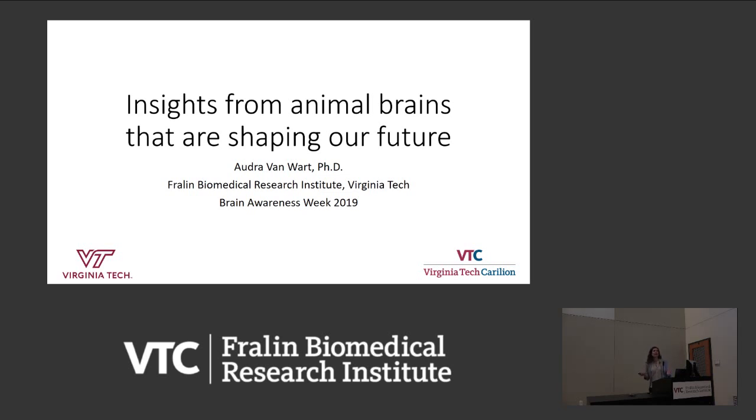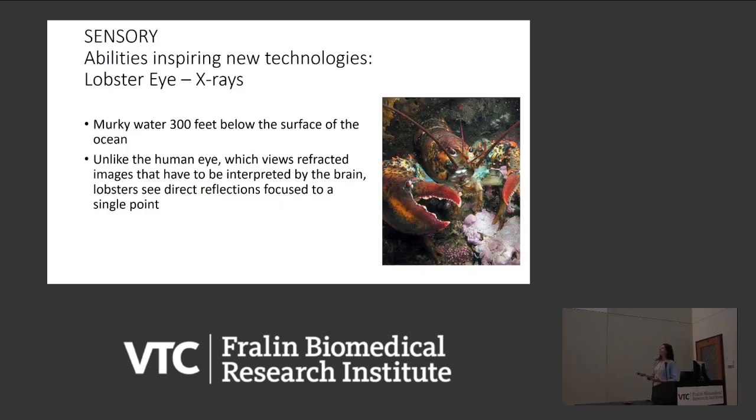Actually, maybe not animal brains, but certain features that help support the neurological processing of particular animals. I'm going to focus on two that I thought were good examples. One of them is one of the most exciting examples in neuroscience — the lobster. Lobsters live underwater 300 feet below the surface of the ocean, chill out there, bury themselves in the sand, and rely on their vision to identify their prey.